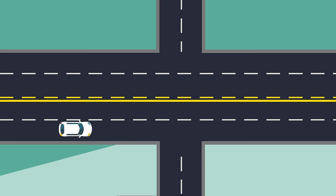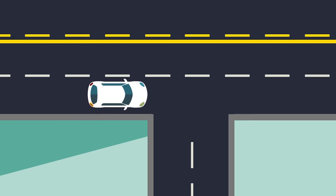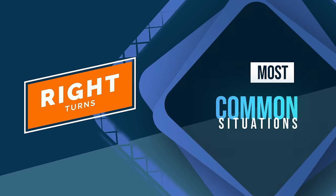When you're ready to make your turn, you need to make sure your vehicle is in the correct lane and that you're following the rules of the road. Here are some of the most common situations.